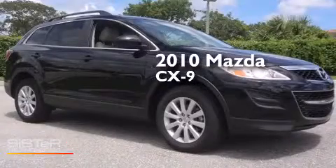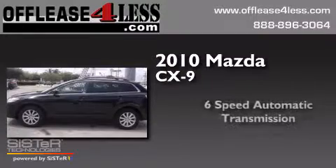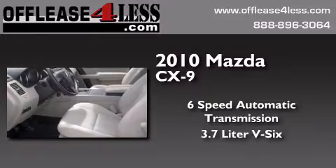This is a 2010 Mazda CX-9. This crossover has a 6-speed automatic transmission and a 3.7-liter V6.